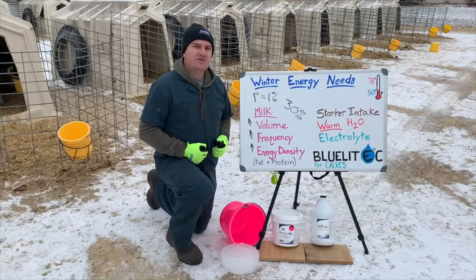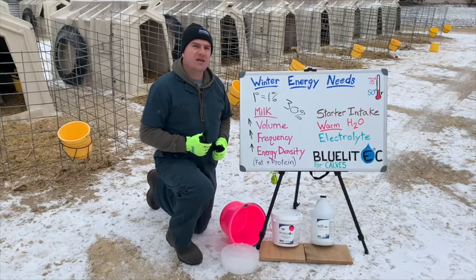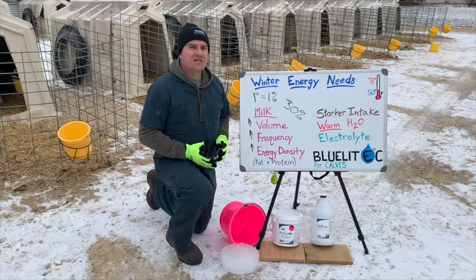While it may seem counterintuitive to use an electrolyte in winter, the benefits of doing so include increased water intake for hydration and immune health, and possibly less of these frozen buckets.